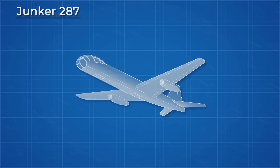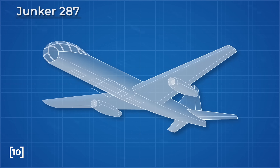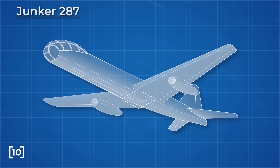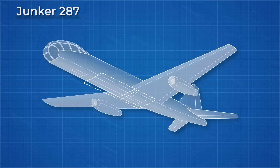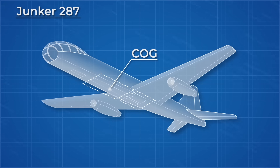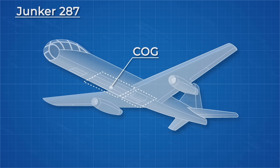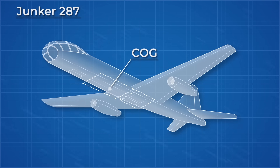The Ju-287 was designed this way not to benefit from superior aerodynamic characteristics, but to move the wing box rearwards, which allowed the bomb bay to move forward closer to the centre of gravity of the aircraft. This in turn allowed the plane to carry a larger bomb without increasing trim drag to keep the plane balanced. But ultimately the materials at the time could not facilitate it.